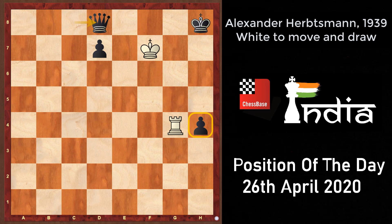Now comes rook to g6, once again threatening rook h6 checkmate. Black has to go king h7, but white plays rook to h6 check anyway. And after king into h6, this is a draw — there is a stalemate.